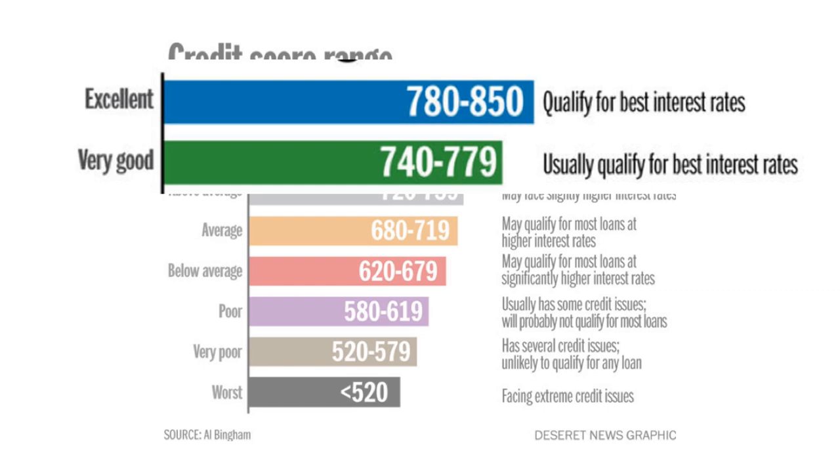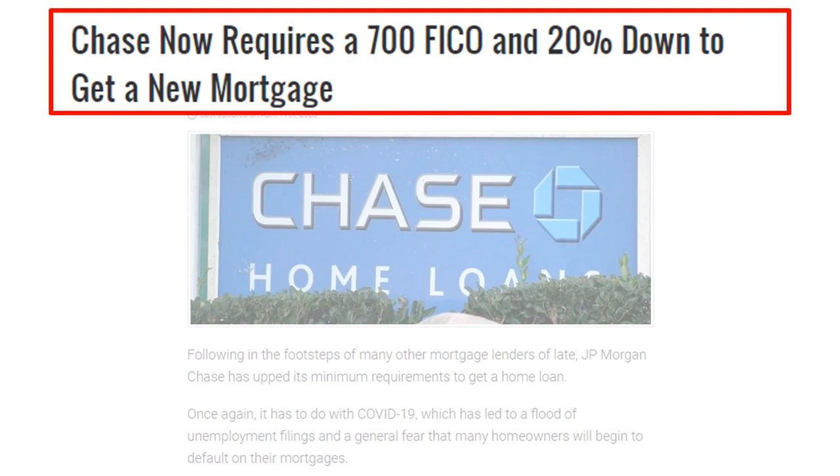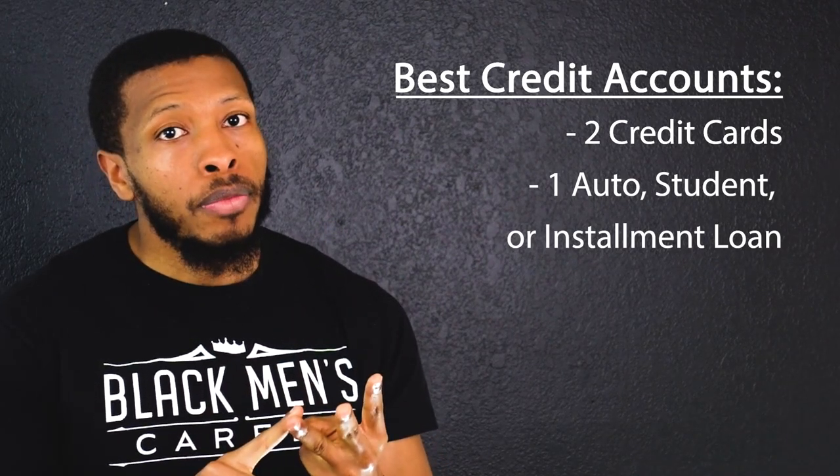I highly recommend that you get your credit score to a 750 or higher. This will help you get the best interest rates on your mortgage. It's not impossible to buy a rental property with lower credit, but it does make the process harder. When lockdowns started in early 2020, Chase Bank required a 700 credit score along with a 20% down payment just to qualify. The best way to qualify is to have three successful trade lines — two credit cards and either an auto loan, student loan, or installment loan — with accounts in good standing for at least six months.